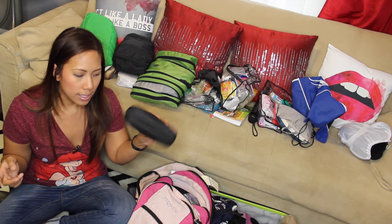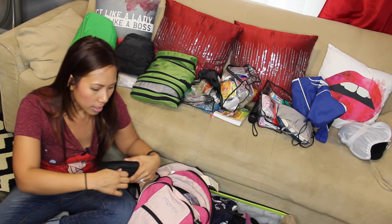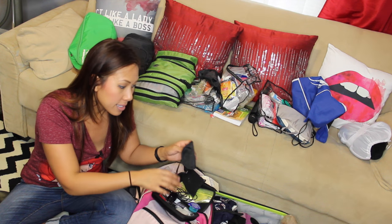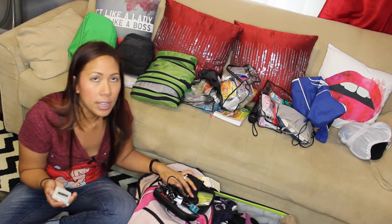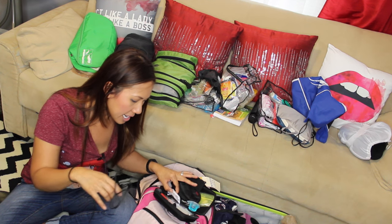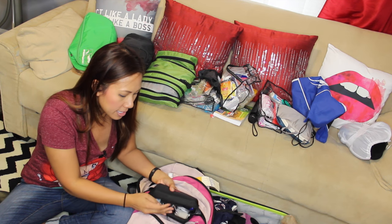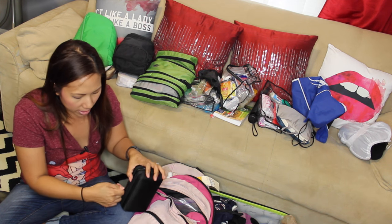I have a little plane travel case — I got it on my honeymoon in Delta first class — but basically it has everything I need on the plane: earbuds, a sleep mask (which I love because it blocks out light and helps me sleep), earplugs, a phone charger, lip moisturizer, a toothbrush, and toothpaste. I always bring this with me; it stays packed so I'm ready to go.